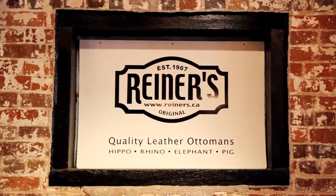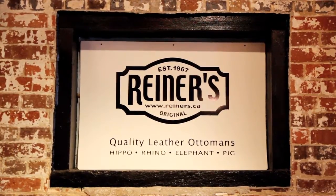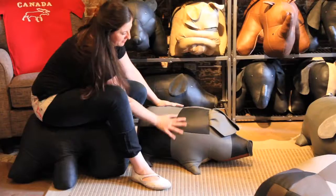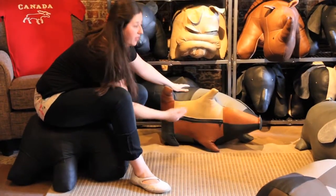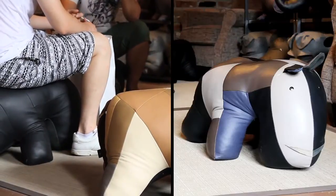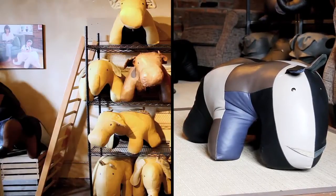A few doors down from Crescendo, we popped into Rhiners, a family-run furniture store known for their animal-shaped Ottomans. Propelled by the motto Quality or Nothing, the Ottomans are handmade from the finest materials shaped in a variety of animals, including hippos, pigs, rhinos and elephants.